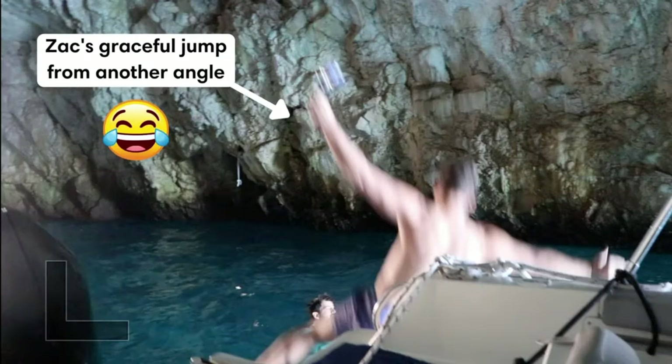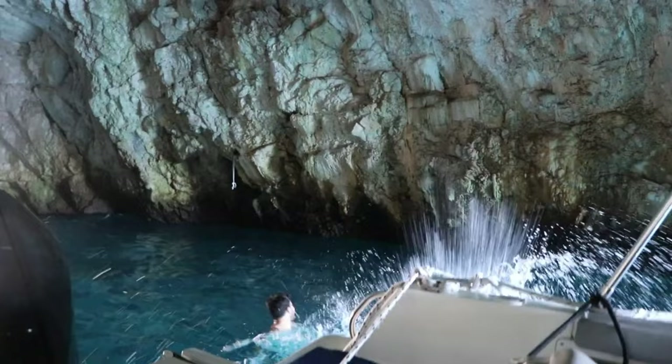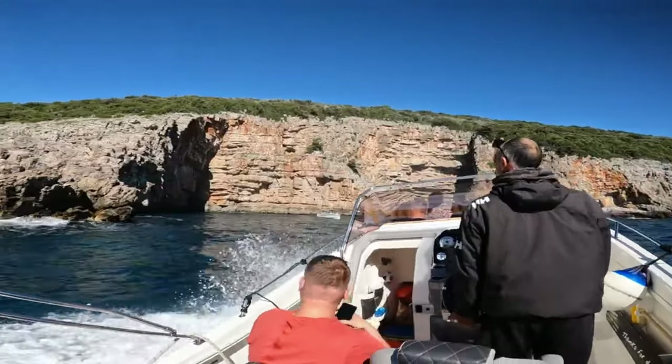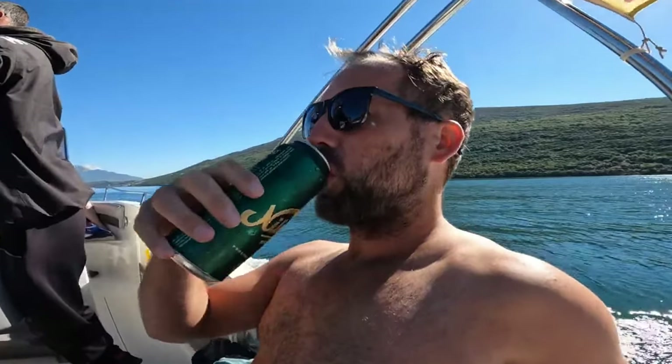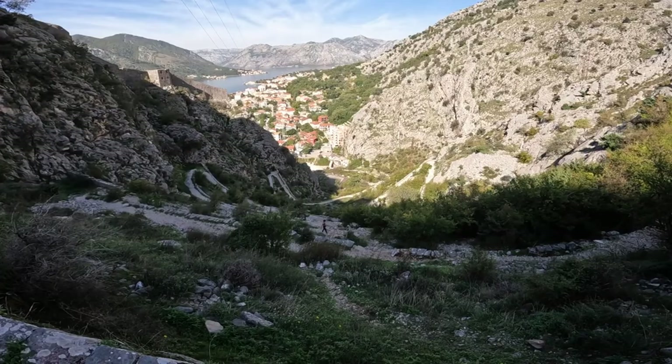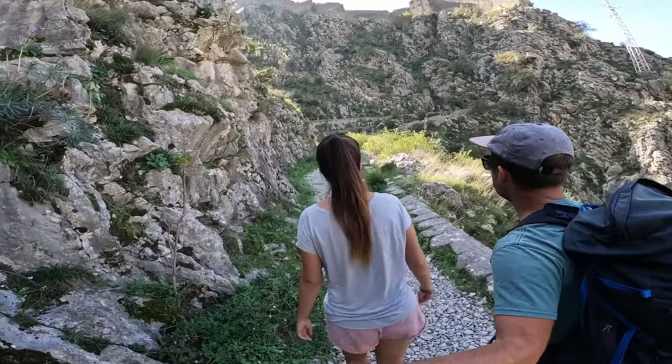Roaming the streets of any city is a delight, but out of all the things to do in Kotor Bay, taking in Kotor Old Town is at the top of our list for its legacy and charm. The villages of Kotor Bay still retain all the magic of their long histories — life continues somehow uninterrupted.